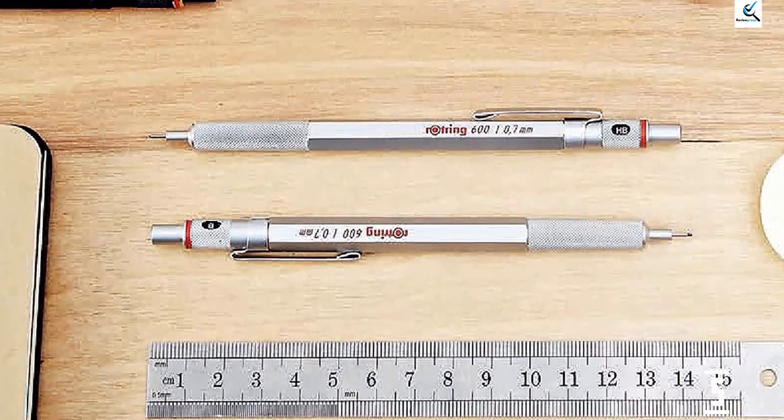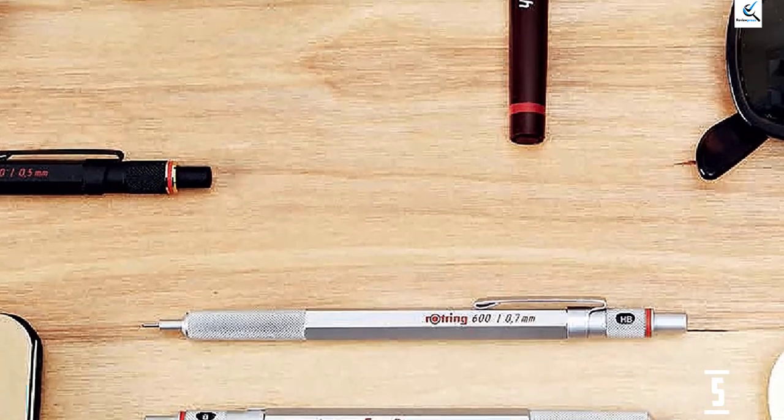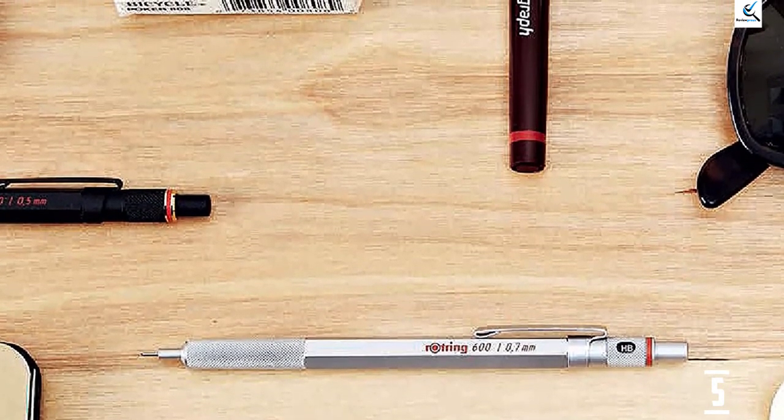Still, it's worth noting that this particular model doesn't have a retractable tip, so it's best to carry it in a case or pouch to avoid accidental pokes through your pocket.